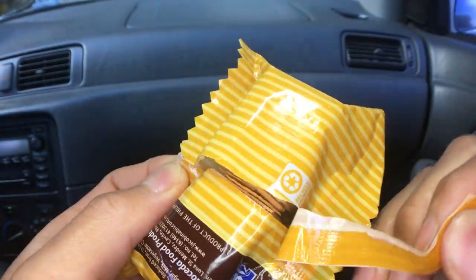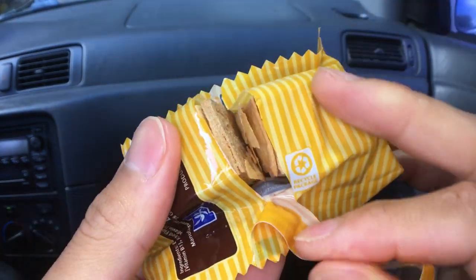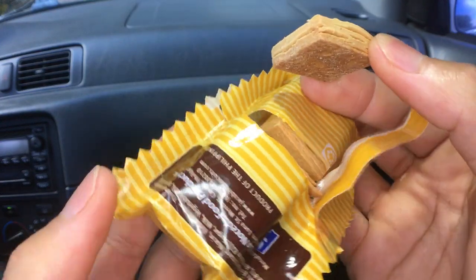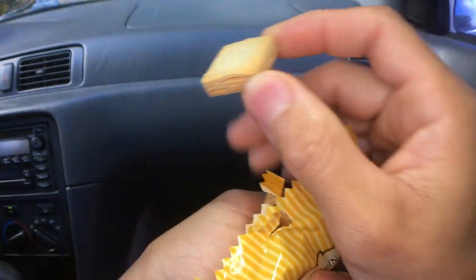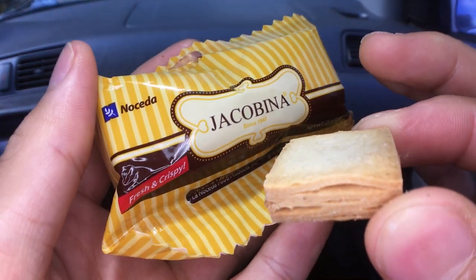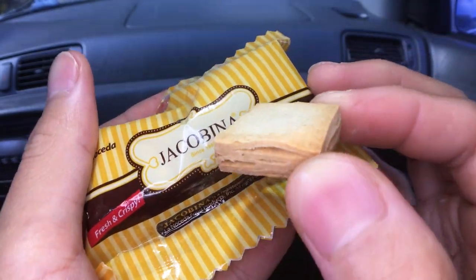Oh, it's a cracker. Let's see. Jacobina. Don't touch my Jacobina!